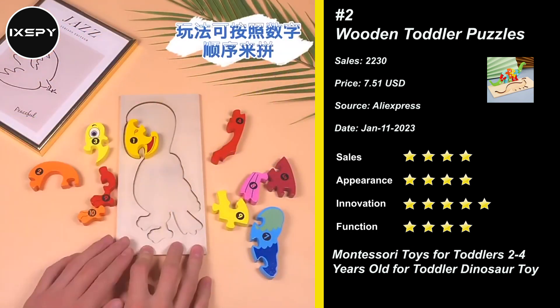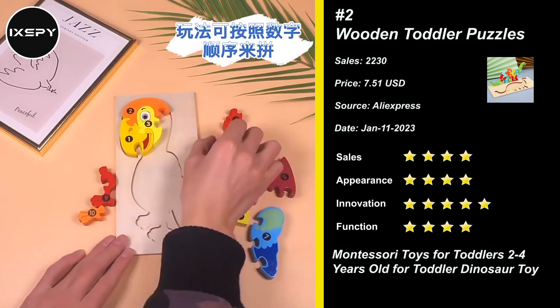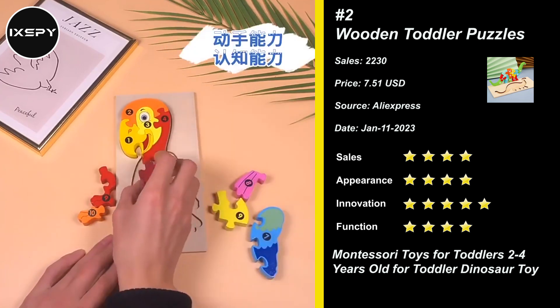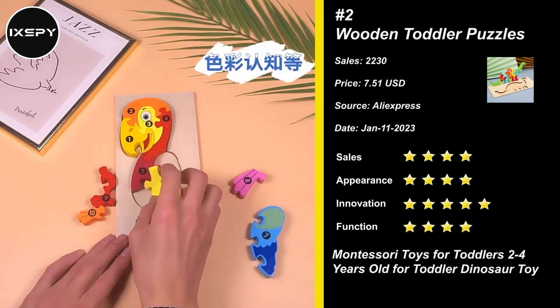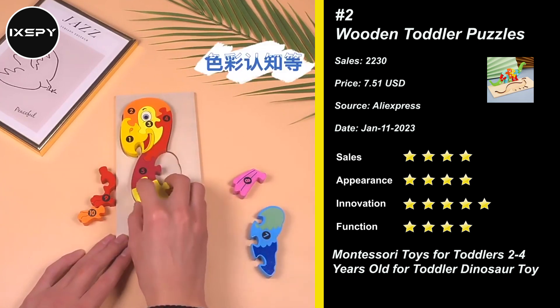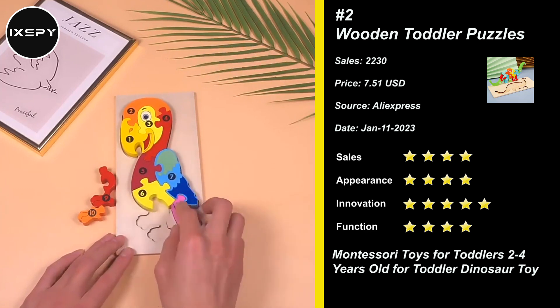The puzzles for ages 3 to 5-plus kids encourage sensory stimulation through vibrant colors and cute animal shapes, including a dinosaur, dolphin, rabbit, and teddy bear. It can increase your child's spatial awareness, fine motor skills, concentration, shape recognition, heightening memory, and self-confidence.